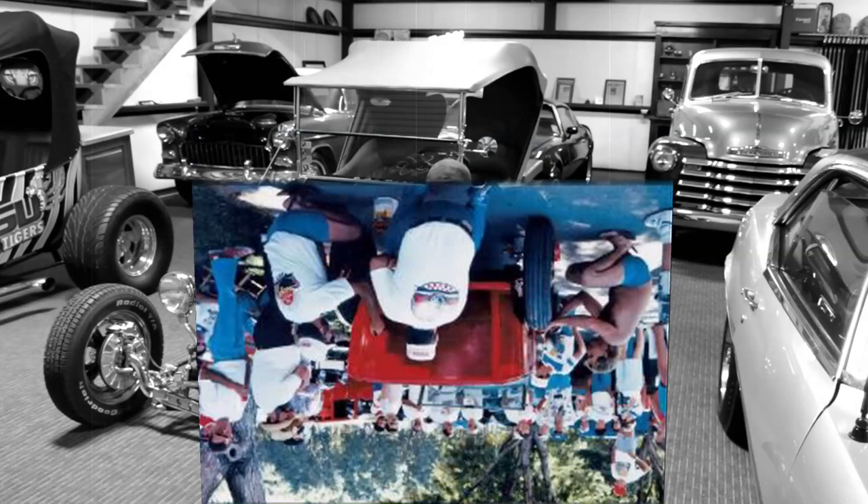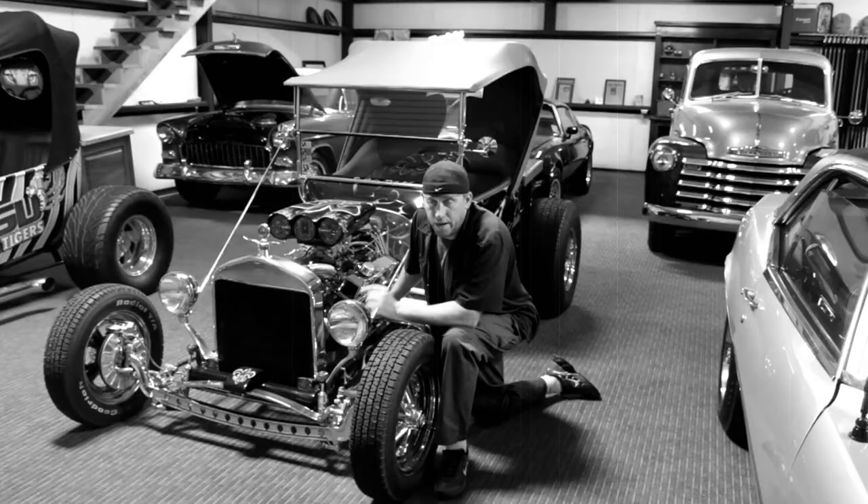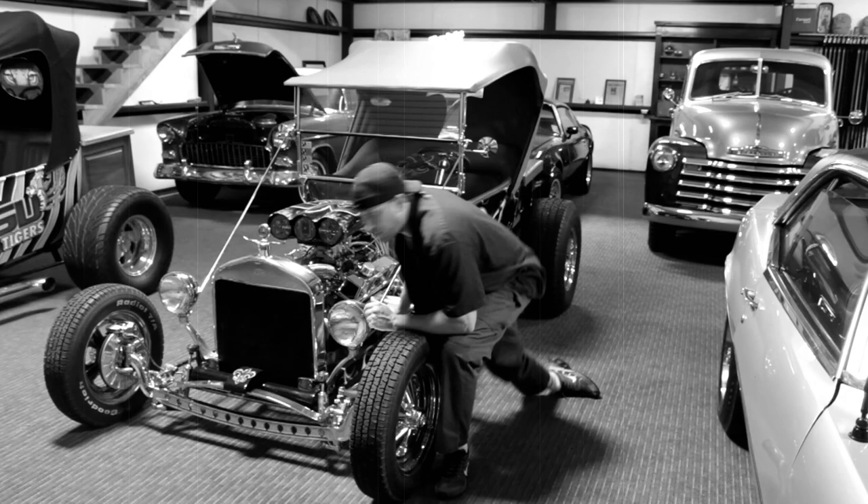Needless to say, people loved it — some even joined in. Now, believe it or not, this was not the first rat rod. Although this was one of the great inspirations, the first rat rod didn't actually appear until three years later. In order to find that out, we're going to have to take a trip back in time.